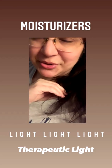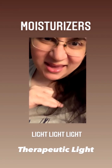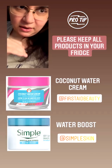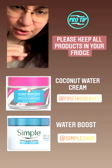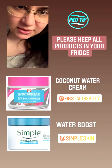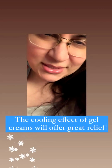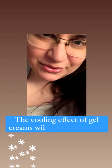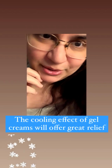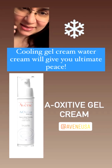For moisturizers, go therapeutically light. No occlusive creams, no paraffin or wax-based creams — instead use light gel creams or gels. I suggest keeping your gel or gel cream in the fridge. This prolongs its shelf life and, when applied on a hot day, gives a soothing, cooling effect that also reduces sunburn and damage from the heat's intensity.